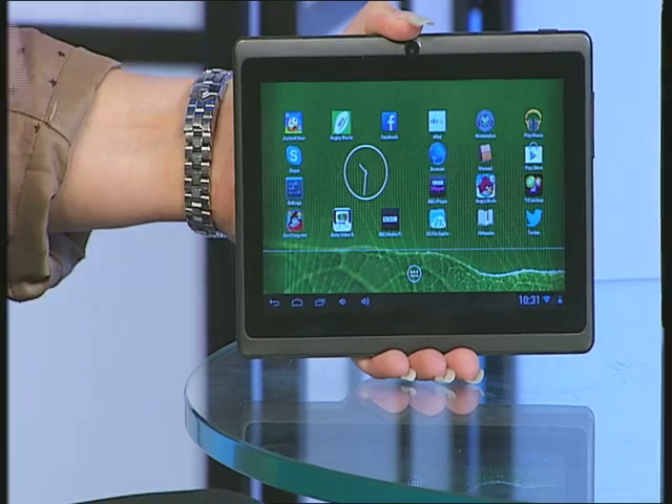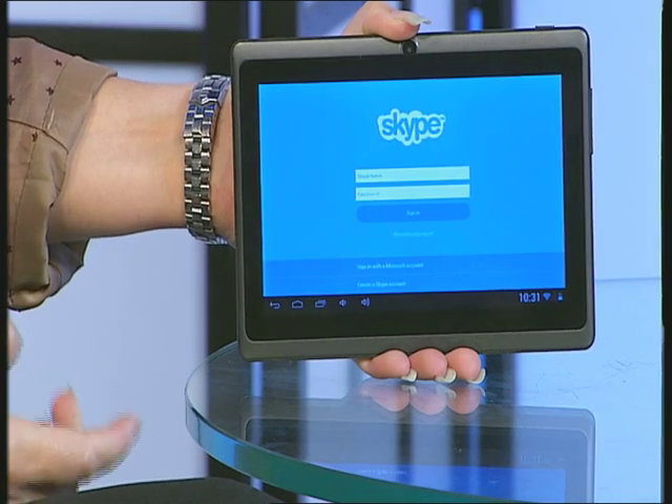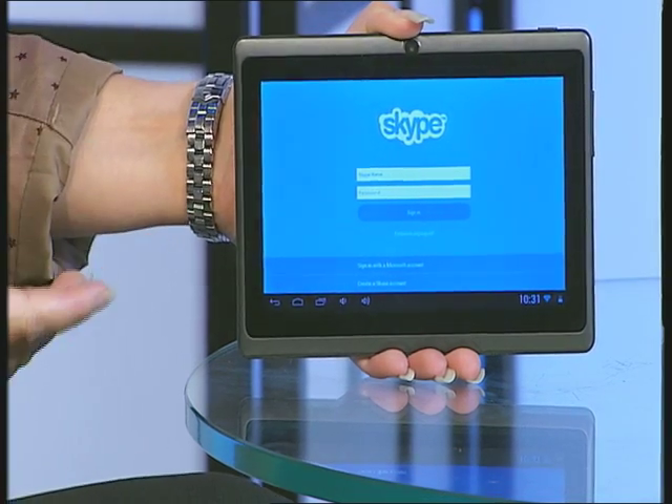Maybe you've been hearing people talking about Skype — this is a way to have a conversation with somebody face to face anywhere in the world, and it's completely free of charge as long as you have a Wi-Fi connection. You just need to download the Skype application from the Play Store and then using the built-in camera, microphone, and speakers, this is a perfect way to have that conversation from the comfort of your living room.